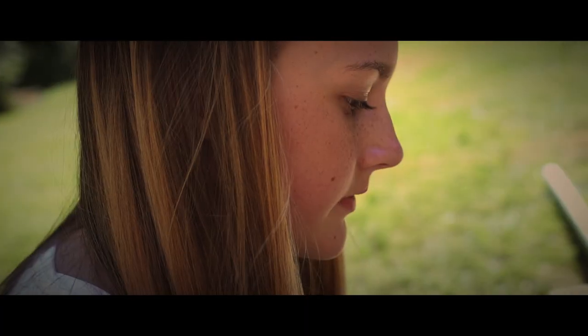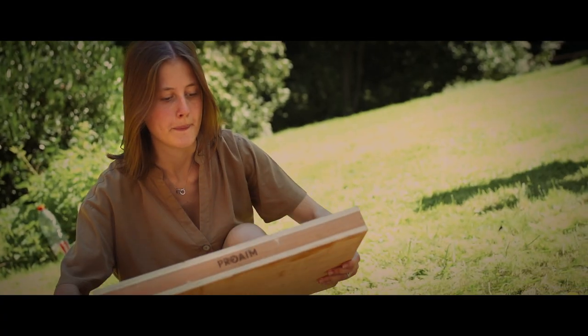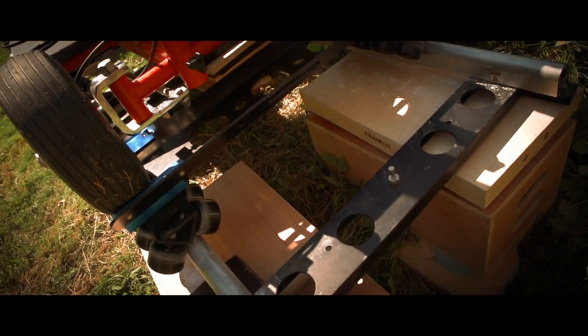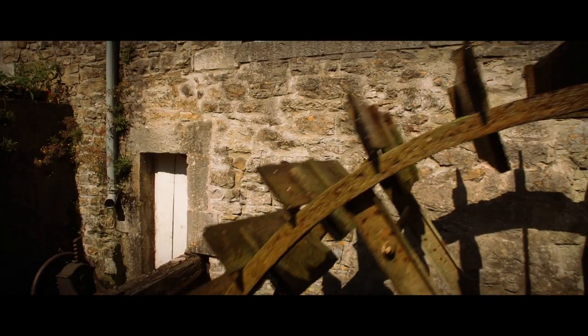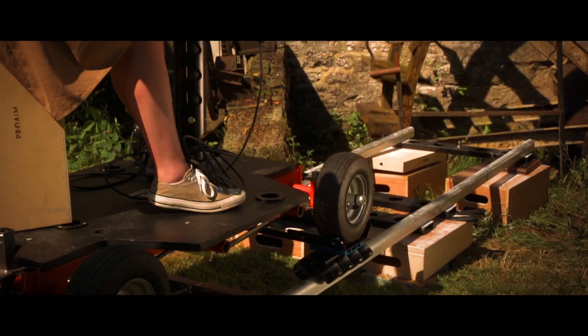This is why the brand ProAIM launches its line of apple boxes at a low price. Made in four different sizes, they make it possible to compensate on uneven ground, offering the director the possibility of a travelling movement in every situation.